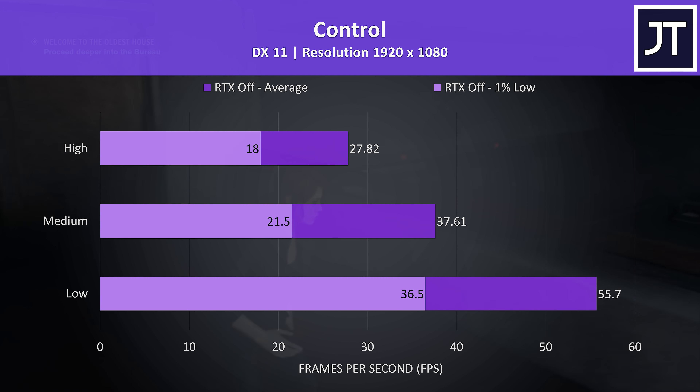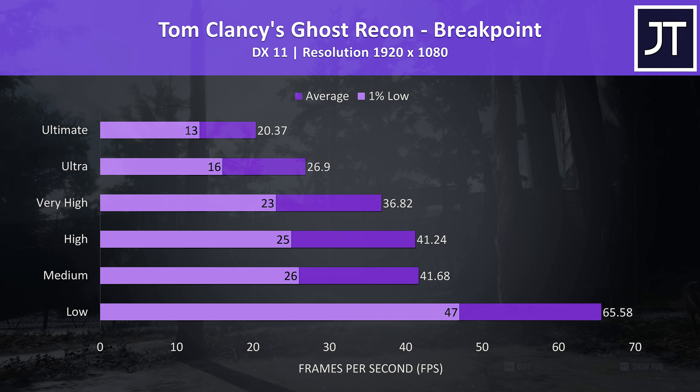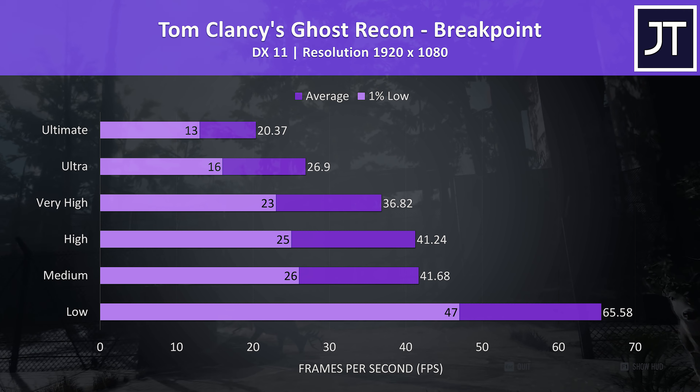PUBG was tested using the replay feature, and in this particular test it was still possible to hit above 60 FPS at high settings — not bad at all — and above 100 FPS was reached when using very low settings.